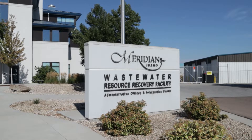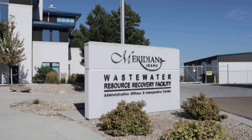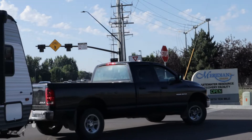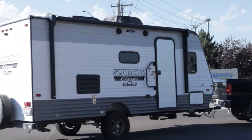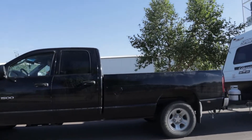The City of Meridian offers a free RV dump station located at the Wastewater Resource Recovery Facility off of 10 Mile Road. To the right of the main building, this station is for newbies and seasoned vets alike and it can accommodate residential RVs of any size.